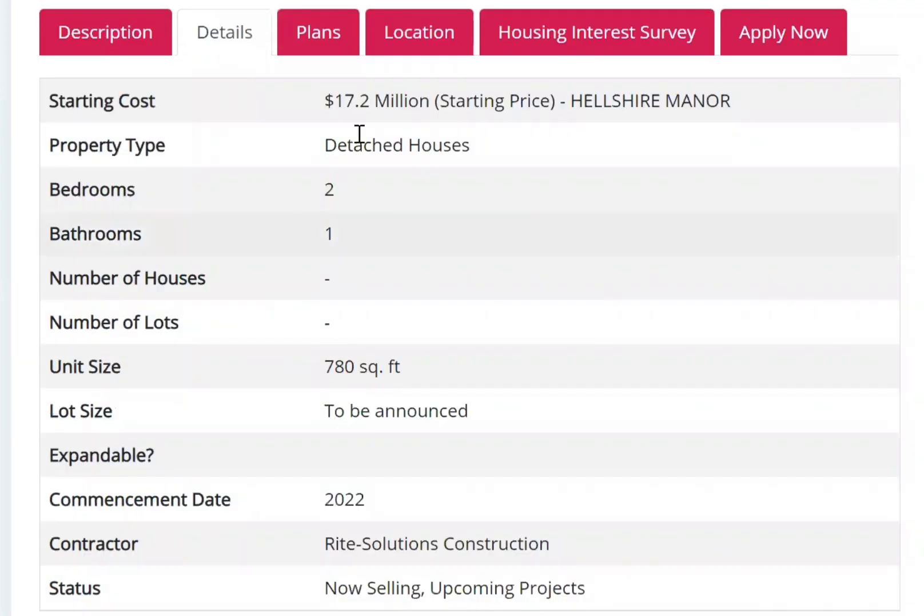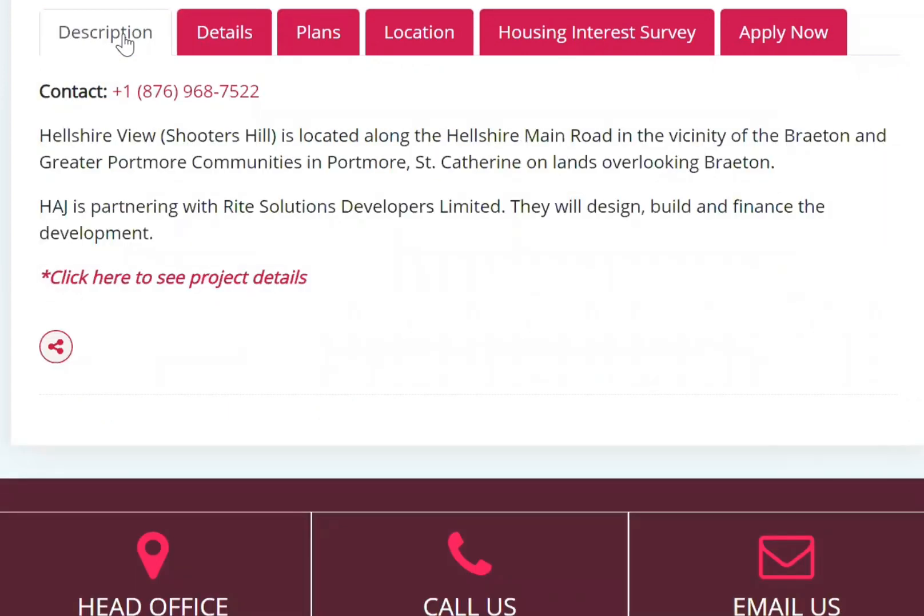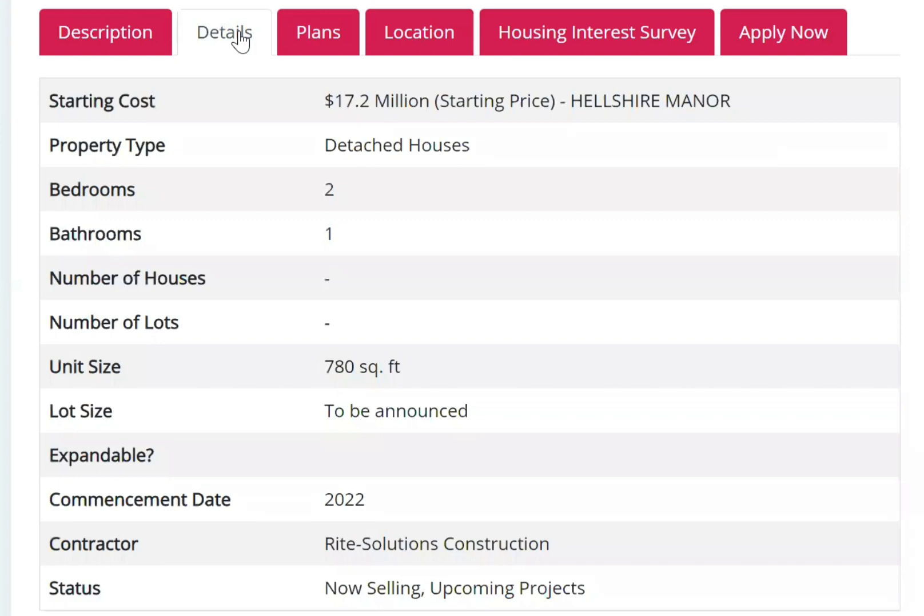The contact number is 876-968-7522, and you are contacting HAJ, the Housing Agency of Jamaica. Elshar View, formerly known as Shooters Hill, is located along the Elshar main road in the vicinity of Breton and Greater Portmore communities in Portmore, Saint Catherine, on lands overlooking Breton.